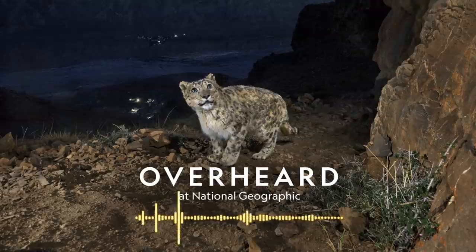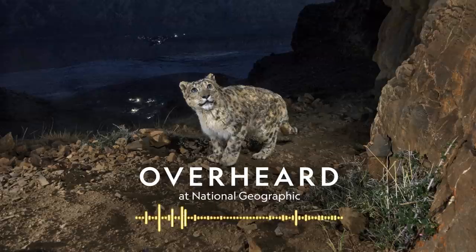Overheard at National Geographic is produced by Brian Gutierrez, Jacob Pinter, and Laura Sim. Our senior editor is Eli Chin, who also produced this episode. Executive producer of audio is Davar Ardalan, who edited this episode. Fact checkers are Michelle Harris and Robin Palmer. Copy editor is Amy Kolczak. Ted Woods engineered this episode and Hansdale Hsu composed our theme music. This podcast is a production of National Geographic Partners. Whitney Johnson is the director of visuals and immersive experiences, Susan Goldberg is National Geographic's editorial director, and I'm your host Peter Gwin. Thanks for listening.